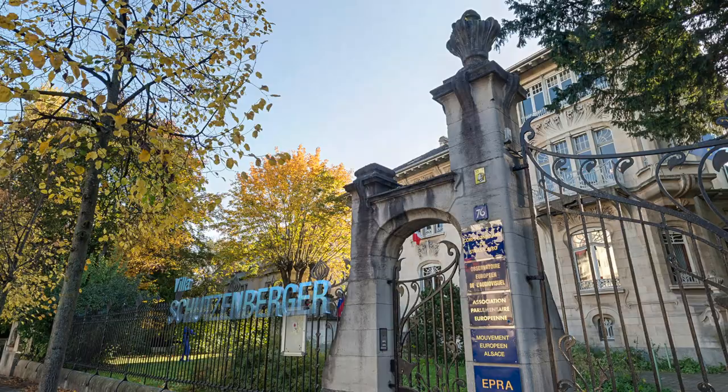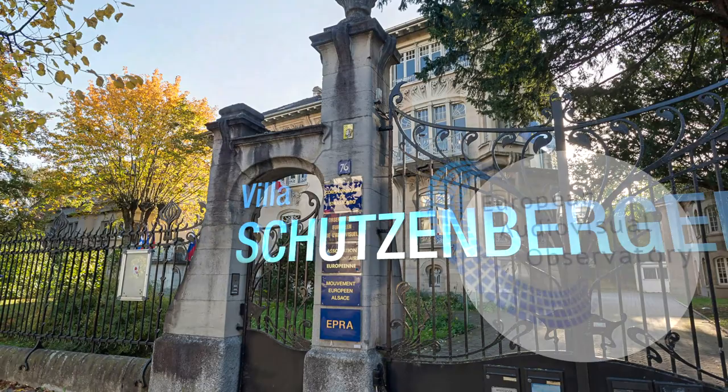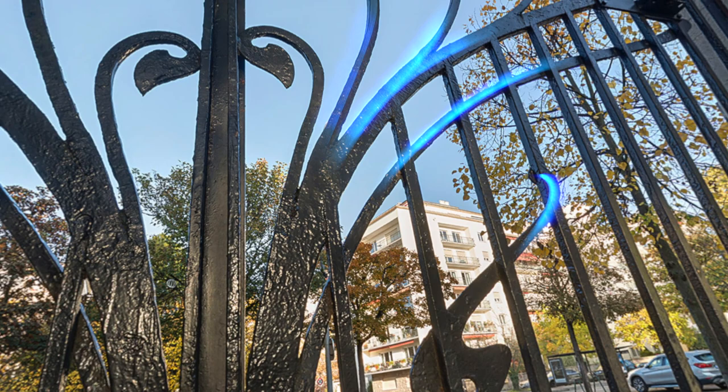Welcome to the Villa Schutzenberger. This unique building houses the European Audiovisual Observatory, part of the Council of Europe here in Strasbourg. Before starting our visit, look at the gateway with its elegant curves of black wrought iron. The stone structure and imposing metal gate make for an impressive entrance.